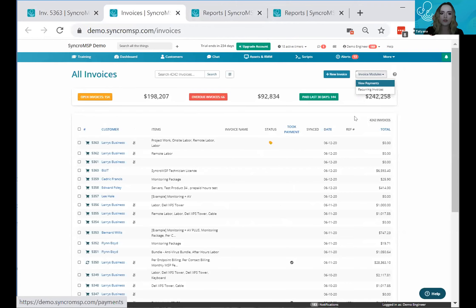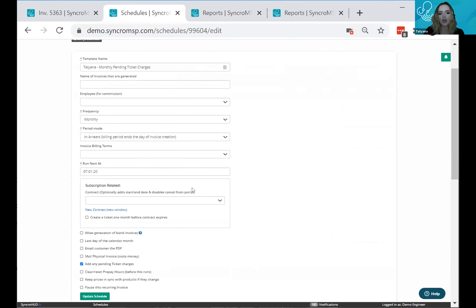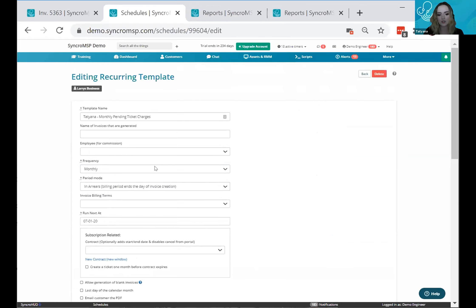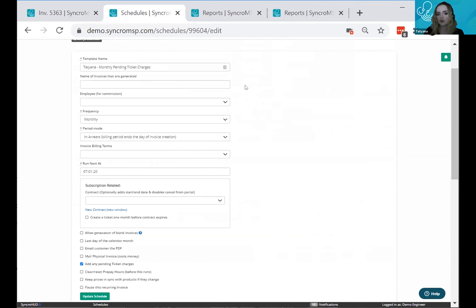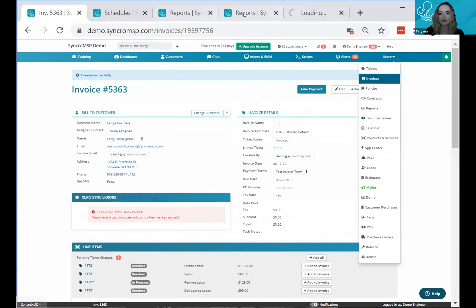In the invoices section, go to recurring invoices. I built a special one called 'monthly pending ticket charges invoice.' When building a recurring invoice, you're really building a template and schedule. Whether billing monthly or bi-weekly, you specify the schedule and with a click of a button you can add those pending ticket charges automatically — no longer manually creating invoices. It scoops up all pending charges and places them in your regular invoices list.